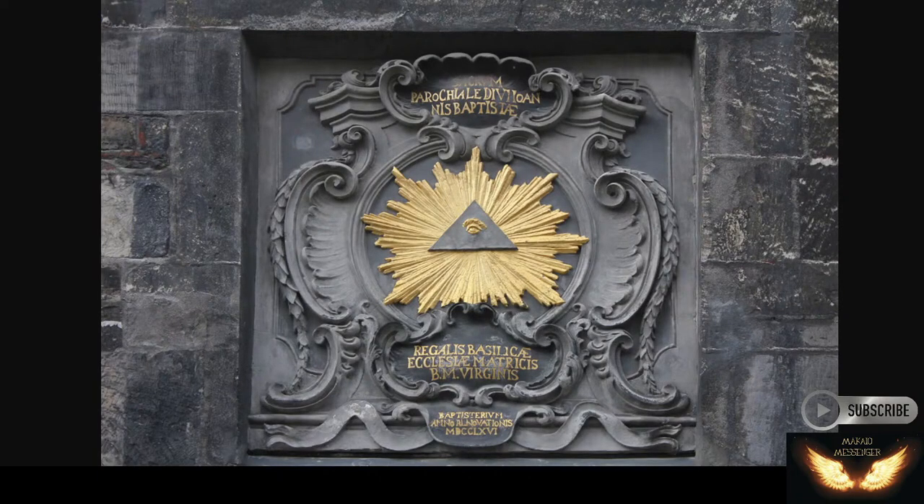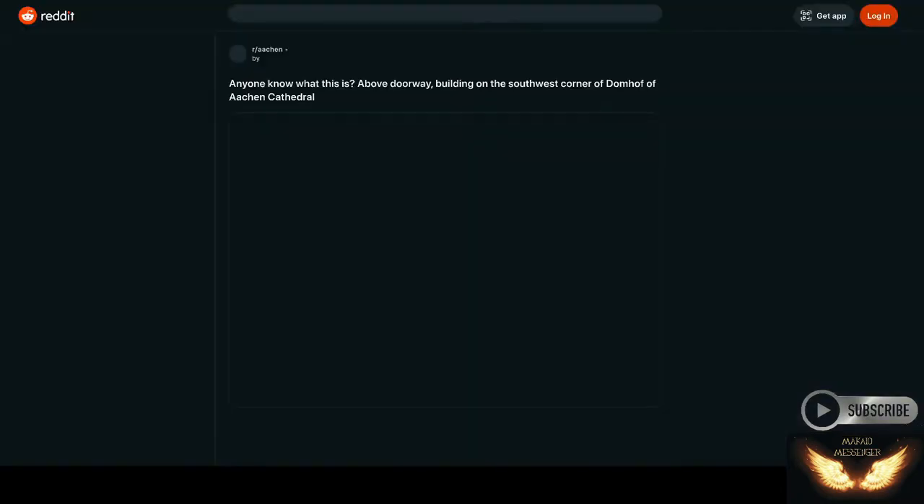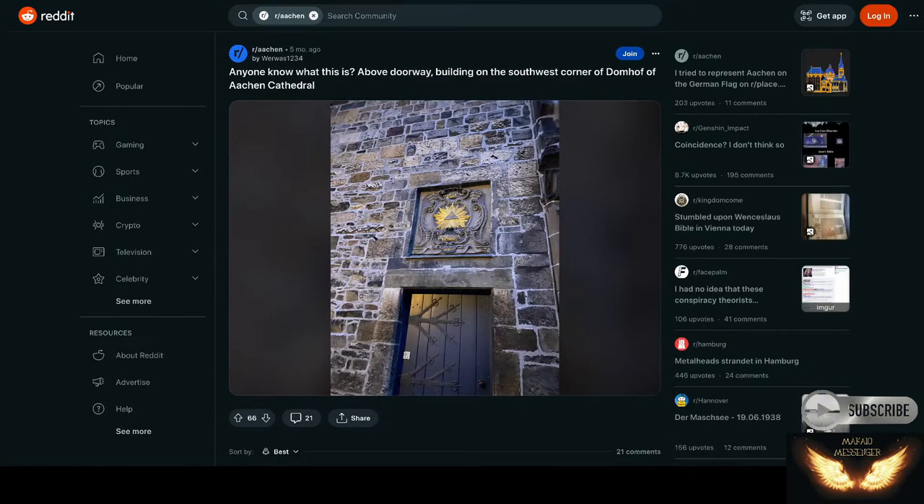Let's show you a couple more pictures of that. This is over a secret entrance here — I'm not sure what happens when you go through that door. I don't know if you want to know. Probably don't want to know what happens behind that door. Here's another picture of it — it's called the Aachen Cathedral.